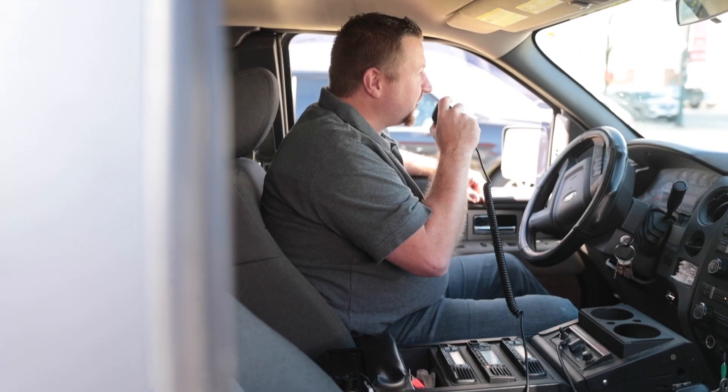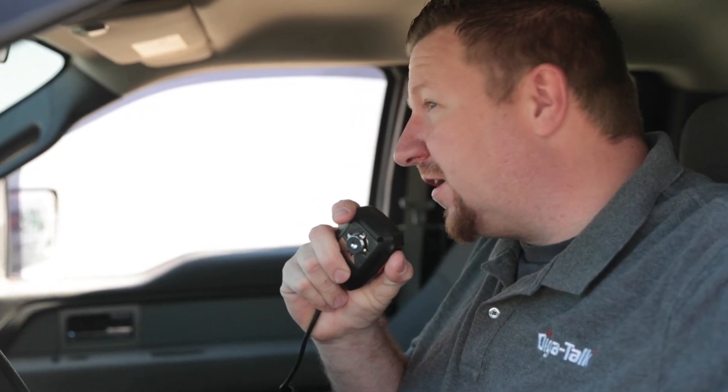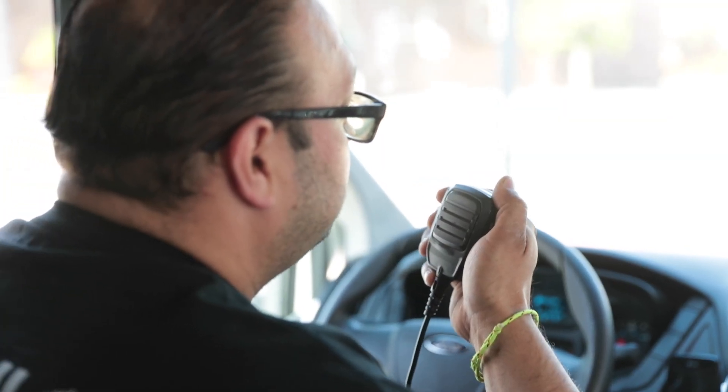Mobile radios are ideal for keeping contact possible when employees are out on the roads. They're meant to be installed in a vehicle and the antenna attached can reach to the 4G LTE private network provided by some of the nation's largest cellular data carriers. What was once driven by military need is now the face of modern technology for businesses who manage large and diverse fleets.